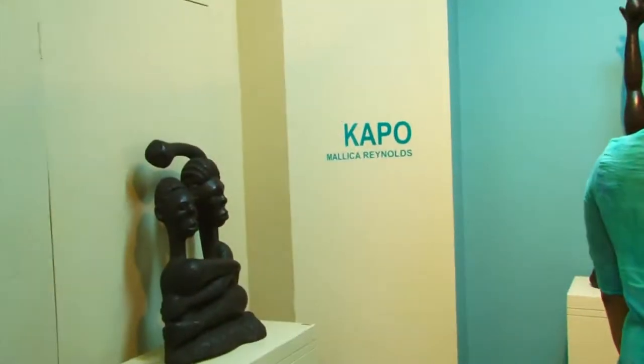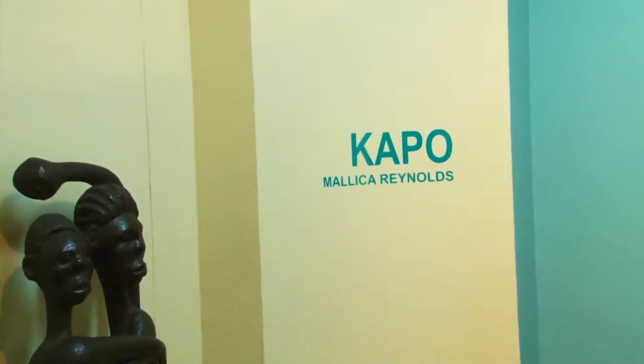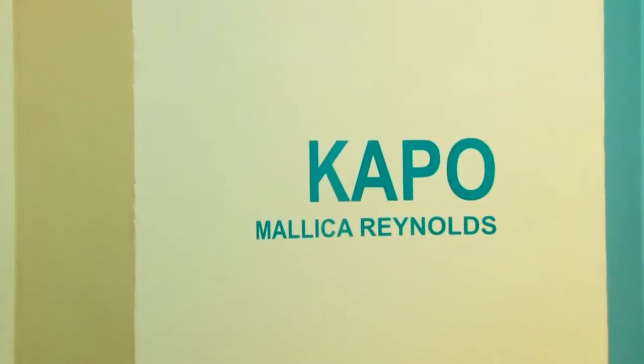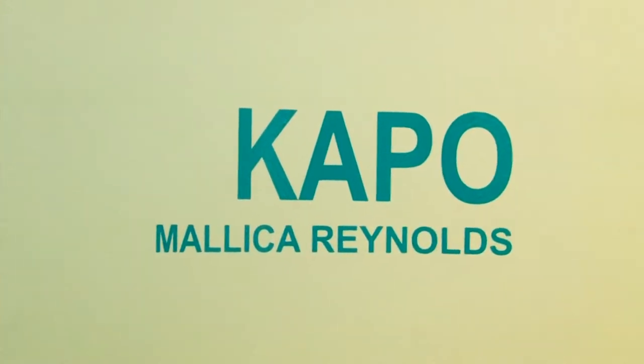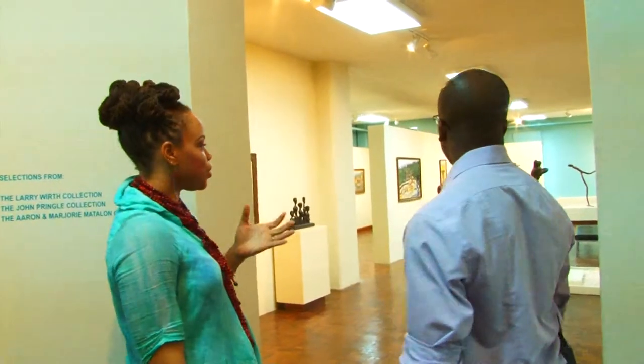The works here are all done by probably the most well-known Jamaican intuitive artist, Mallica Reynolds. I was speaking about intuitive artists before — tell me exactly what do you mean by intuitive artists? What exactly is that?